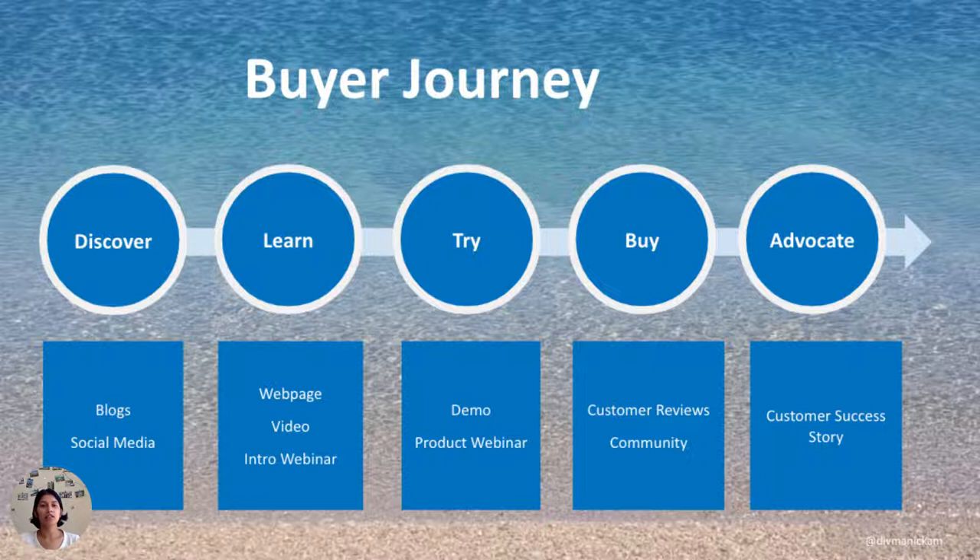Discover is the first step — this is where you have everything from initial content. Second is learn, where you have information about what your product and solution is on your webpage — a video, an intro webinar. Third is try, when you have a demo or a product webinar. The fourth is buy, when they finally decide they're ready to buy, looking at customer reviews or community to know how others are using the product.